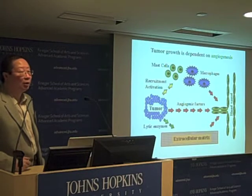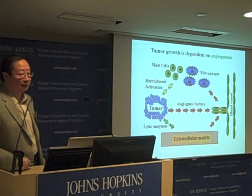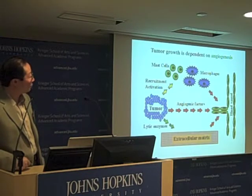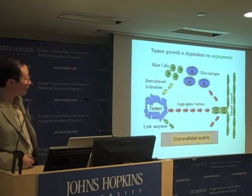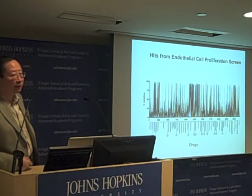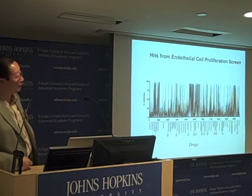In vitro, we can partially replicate this process by looking at the proliferation of a single cell type — the green endothelial cells that form the innermost layer of all blood vessels. It is the growth of these endothelial cells that is the major driving force of angiogenesis. To inhibit angiogenesis, all we need to do is find inhibitors of endothelial cells. With the drug library in hand, we screened each of the individual drugs on these cells to look at their effect on cell proliferation.